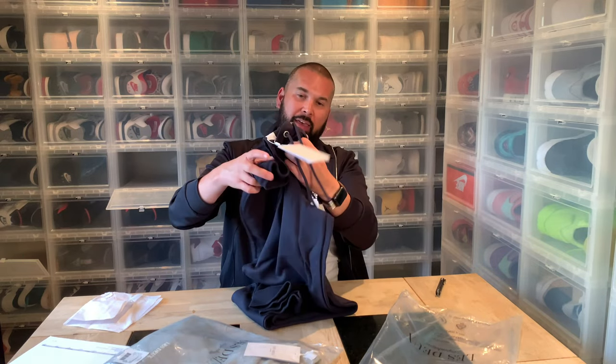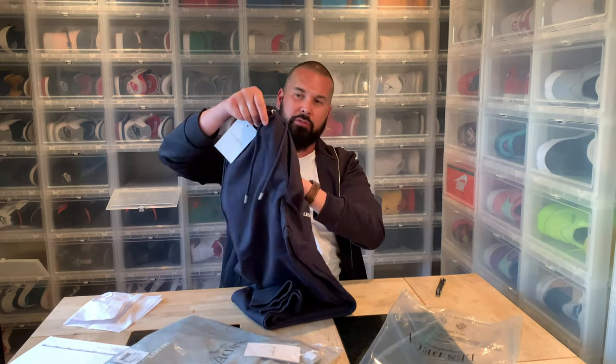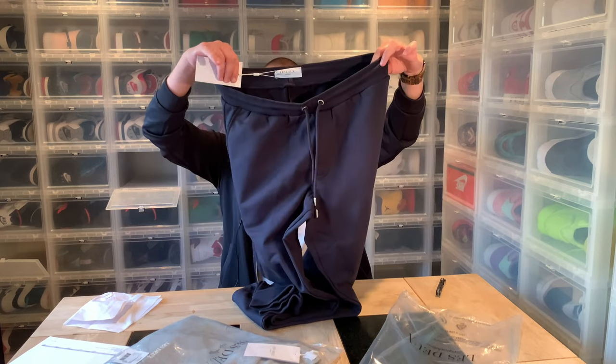Cuffs done by the feet — that is nice. And there's a fake zipper that is there just for the look, nothing else.